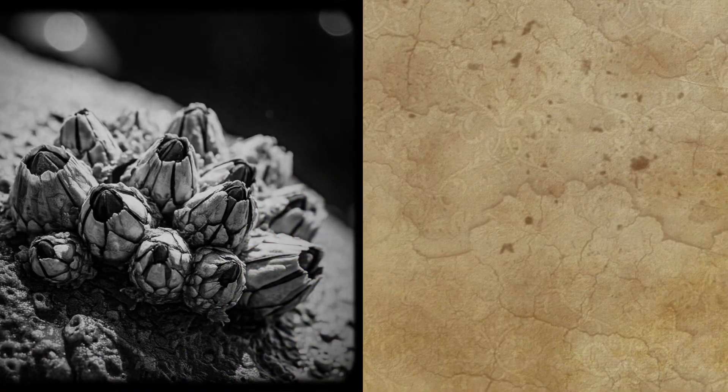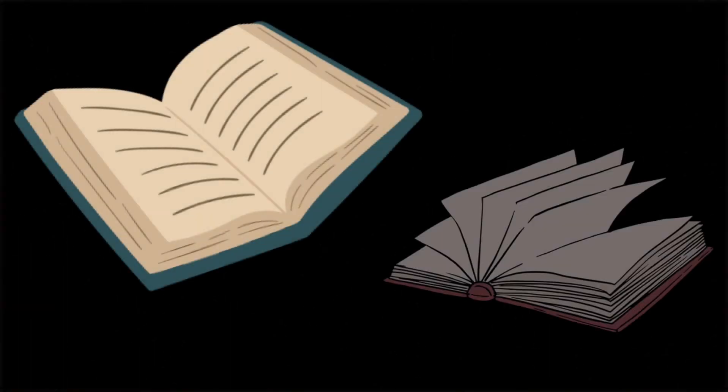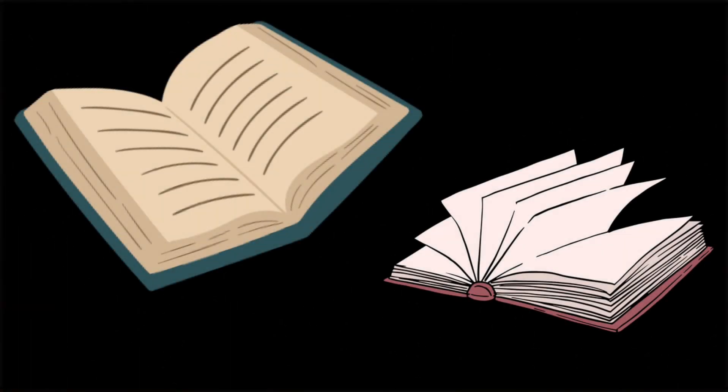Barnacles have also been a subject of extensive biological research. Charles Darwin, a famous naturalist, spent over 8 years studying barnacles before publishing his work on natural selection. Darwin's research on barnacles helped him refine his ideas about evolution and contributed to his understanding of species variation and adaptation.